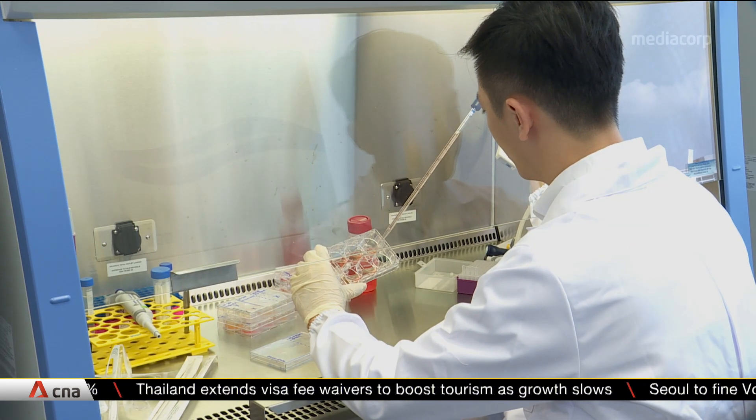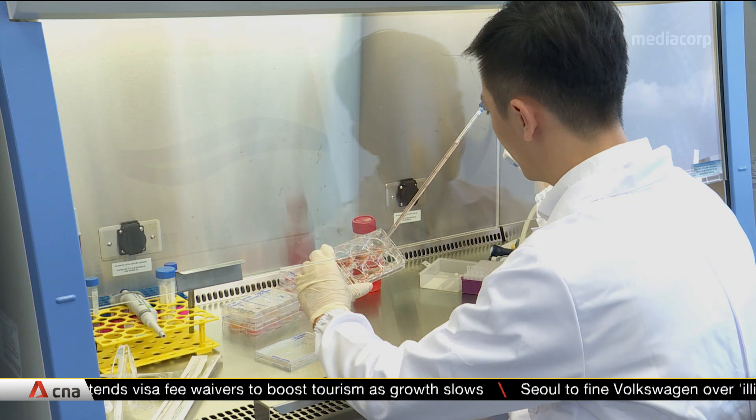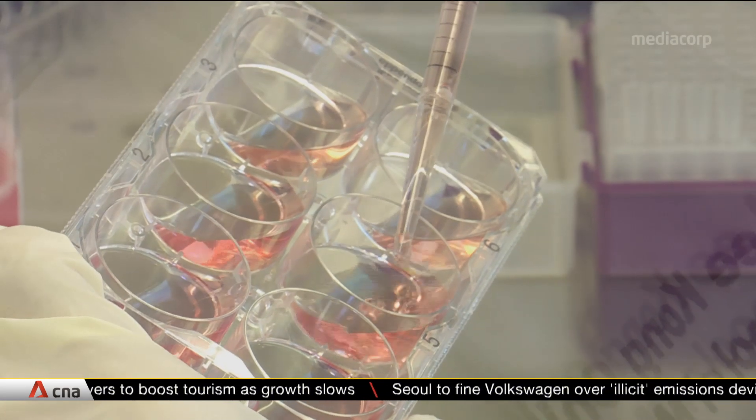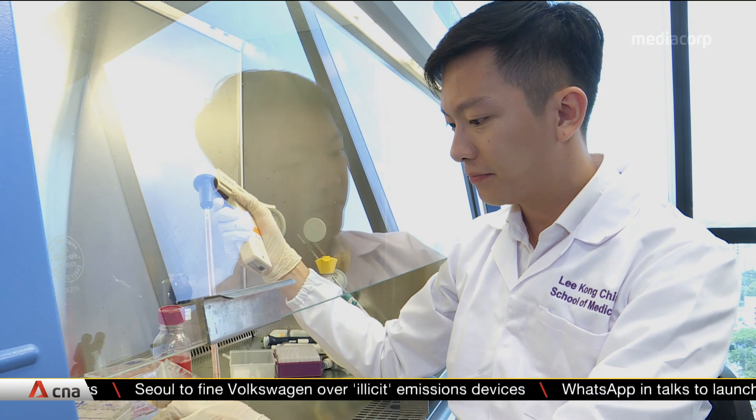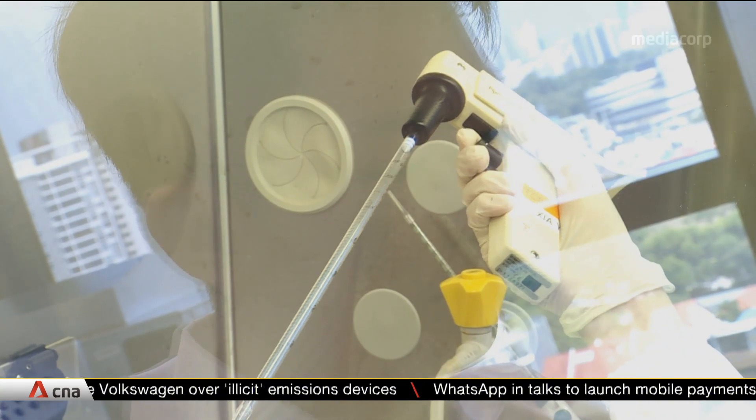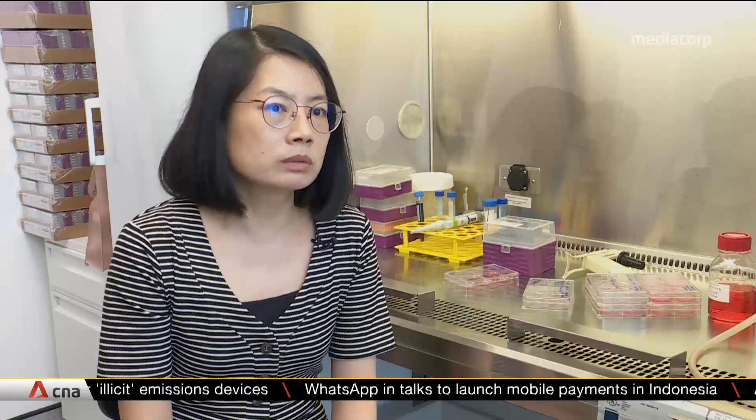Patients with this disease rely on drugs to bring it under control. For severe cases, they will need to undergo dialysis. Currently, there is no effective drug in Singapore that can stop the cysts from growing. Most of the drugs available can only be used to manage disease-associated complications, such as hypertension.